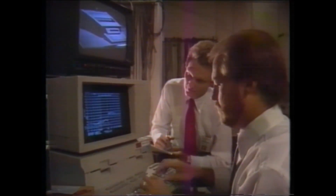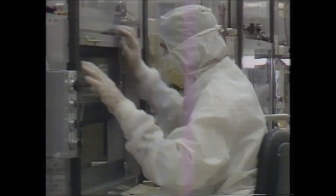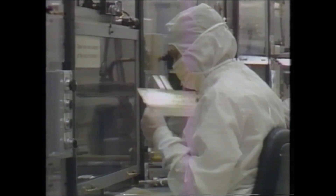Breakthroughs are no accident. They happen when you encourage innovation, when you welcome creativity, when you anticipate the changing needs of the marketplace.